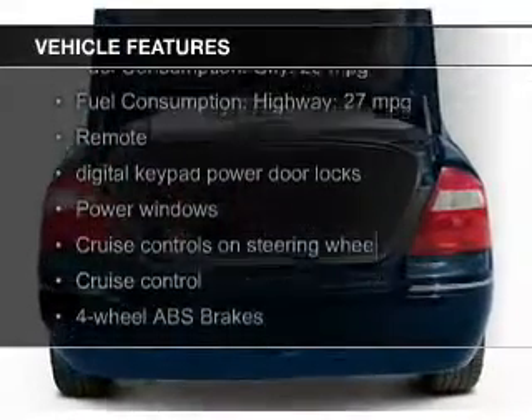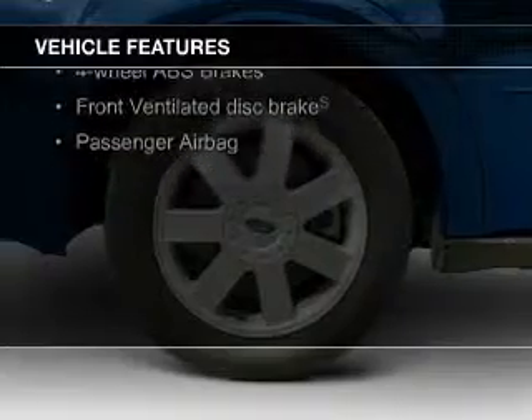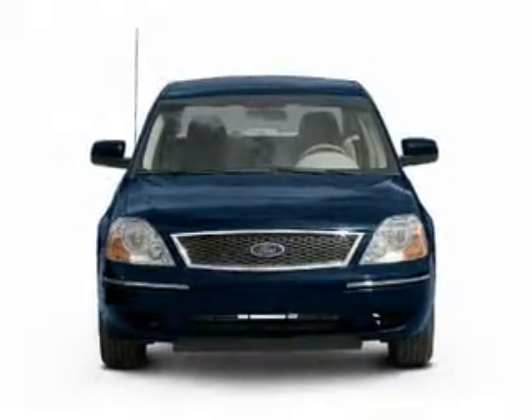The features include aluminum rims, an adjustable tilt steering wheel, power seats, cruise control, keyless entry, privacy glass, air conditioning, power door locks, power windows, and power steering.